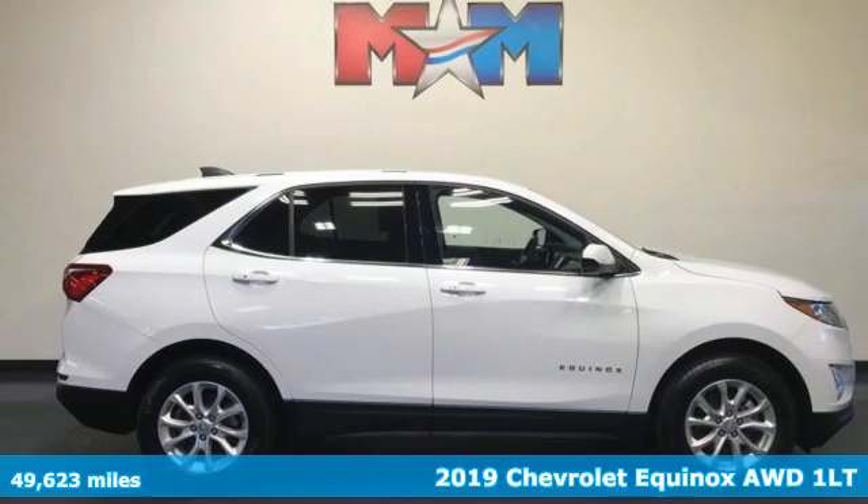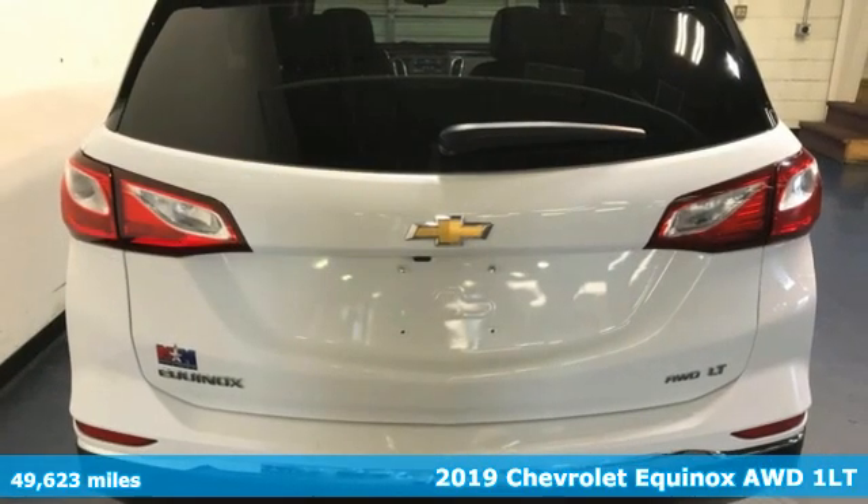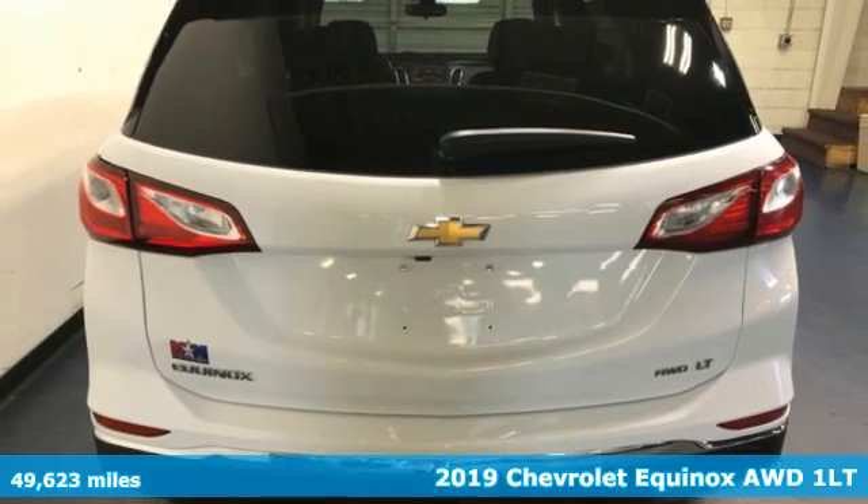Here's a 2019 Chevrolet Equinox, designed to handle life's journeys and all the equipment it requires.